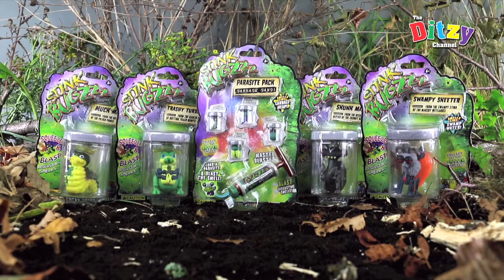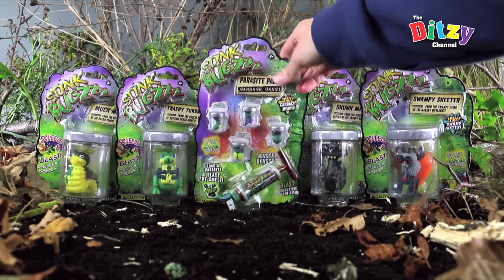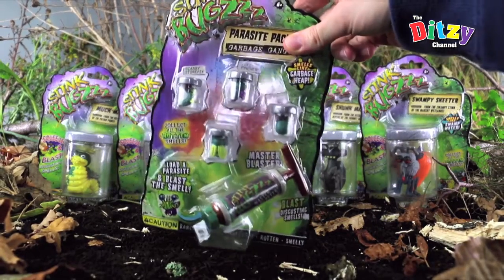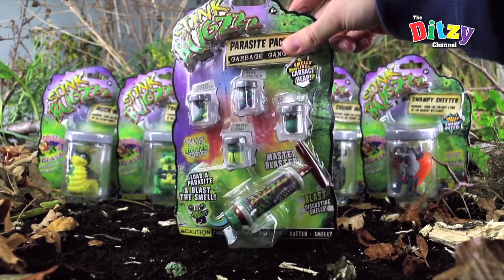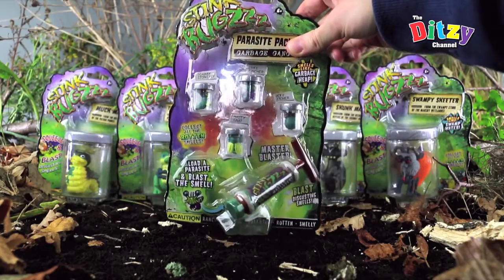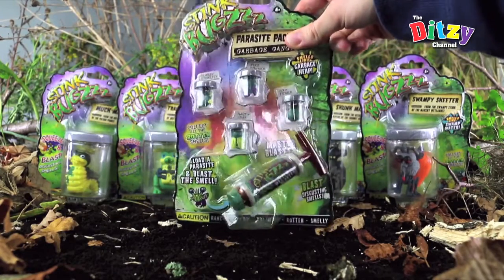As you can see, they are all very nicely boxed in their specimen jars. Here we have the parasite pack — very nice. It has a master blaster, and it also has four very nice looking chappies in their little specimen jars.